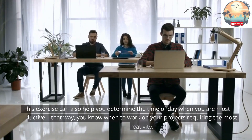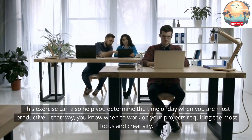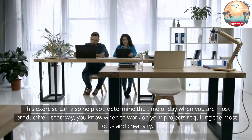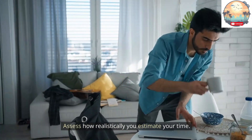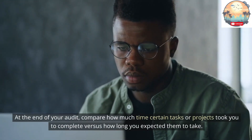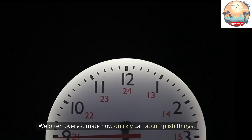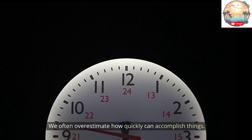This exercise can also help you determine the time of day when you are most productive, so you know when to work on projects requiring the most focus and creativity. Assess how realistically you estimate your time. At the end of your audit, compare how much time certain tasks or projects actually took versus how long you expected them to take. We often overestimate how quickly we can accomplish things.